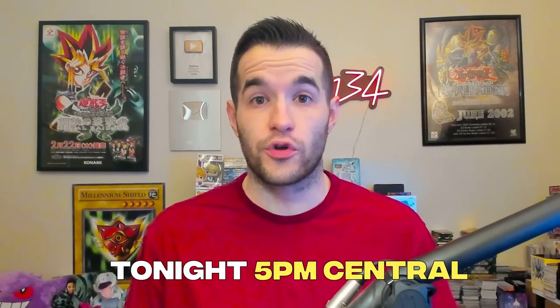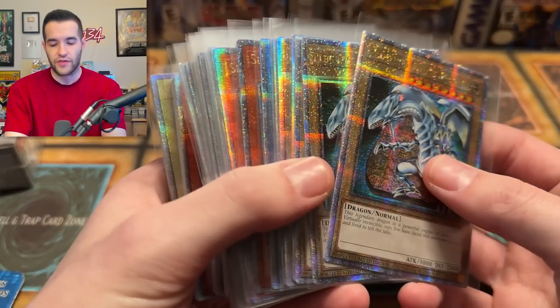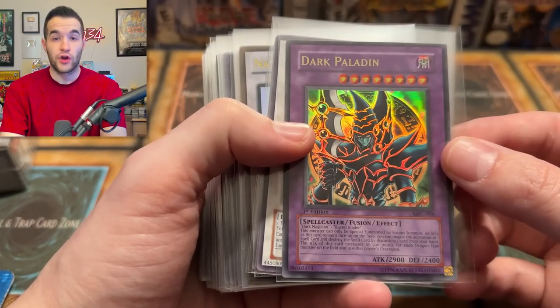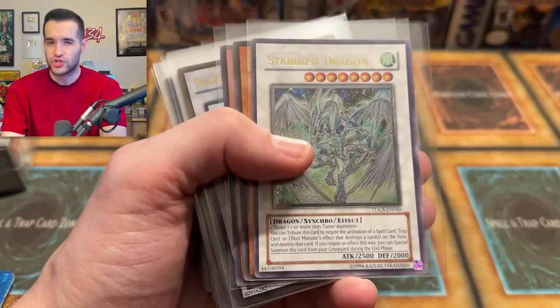Before we get into this opening tonight, I have another WhatNot stream at 5 p.m. Central — our third WhatNot stream since we got back. The first two have been really fun. If you've missed them, make sure to come out and hang out. You get $15 for free if you use my link down below. I'm going to be putting up for sale a lot of 25th anniversary sets, probably sets of them, so you guys will have a chance to pick up a set. I've been waiting until my WhatNot stream to sell those.